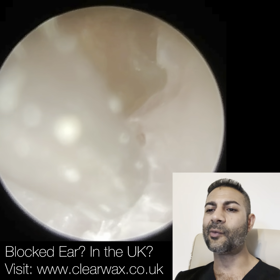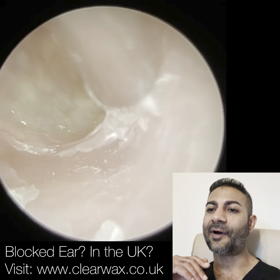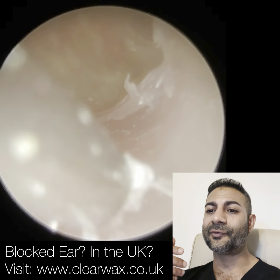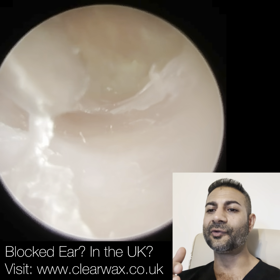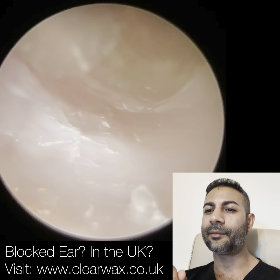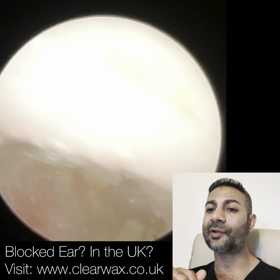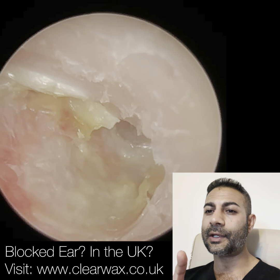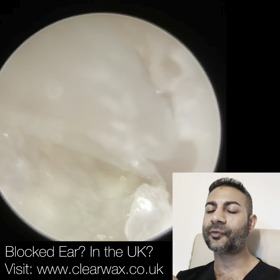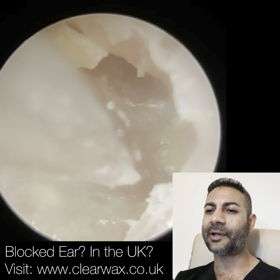A normal ear-wax removal appointment — a bog-standard one — is probably going to be about five minutes per ear, and that's tops really. Now where do we stop? Because there are so many layers here. I'm just getting this layer that's wanting to come away. There's another layer underneath a bit further in, but that just wasn't ready to be peeled away. I'm just looking at the back part of the ear canal to make sure there's no debris there.